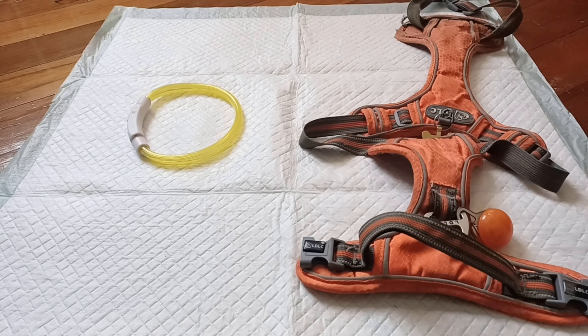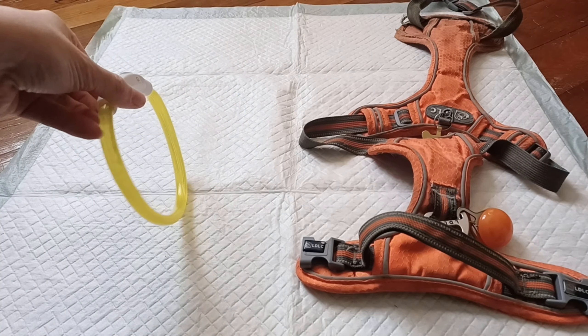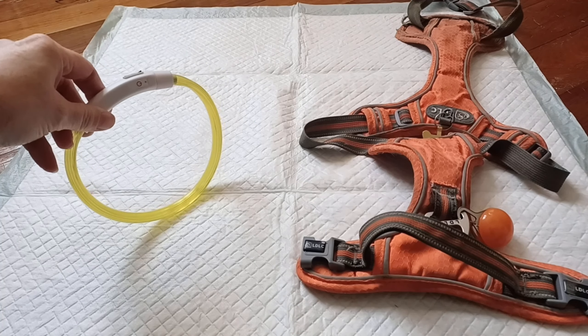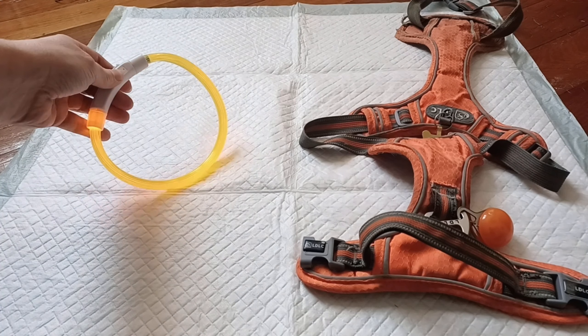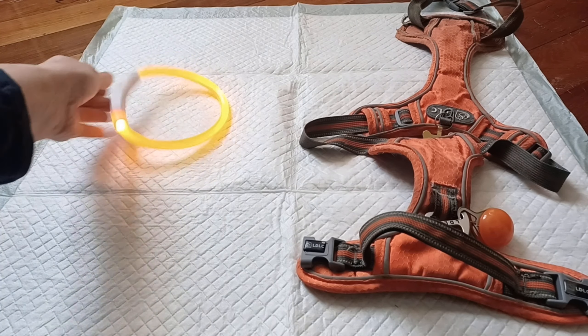We ordered these from AliExpress. The lights were about $5 New Zealand each, so probably a dollar something US. This one is supposed to be one size fits all but it's tiny, so it's probably not even going to fit around one of Levi's legs, let alone his neck. We might have to go back to the drawing board on that one. It does light up pretty well though — it's got flashing, slow flashing, and solid colour, but it's really not big enough.